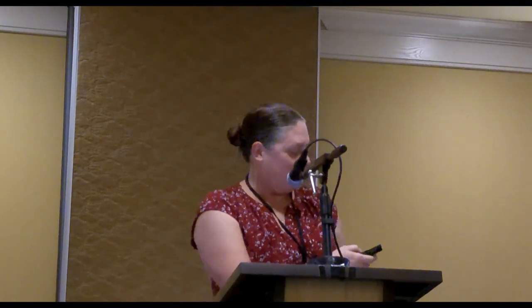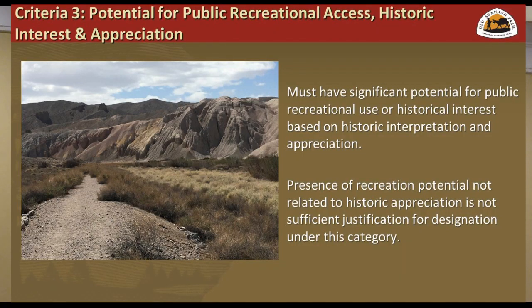The third criterion, which I think the Old Spanish Trail has in spades, is the recreational potential. The whole purpose of the National Trail System Act is to get the public out on the ground, recreating, appreciating their history, taking that in, and making a physical and emotional connection. That is really important, and that is what Ralph is going to discuss — how we can make that happen.